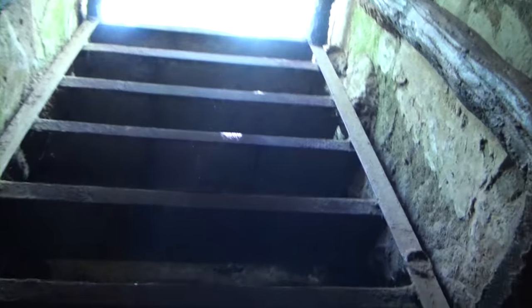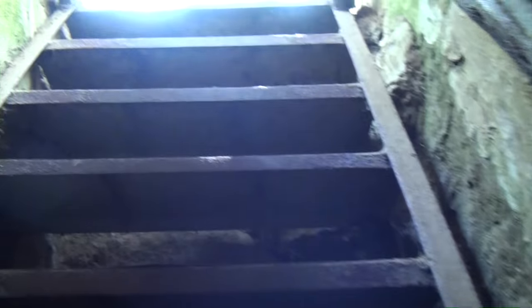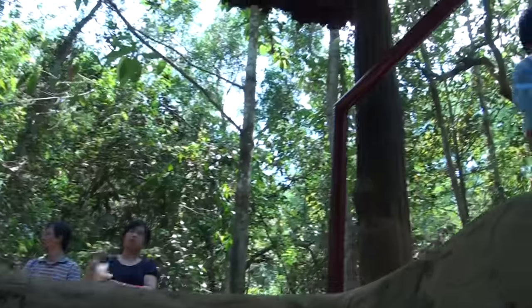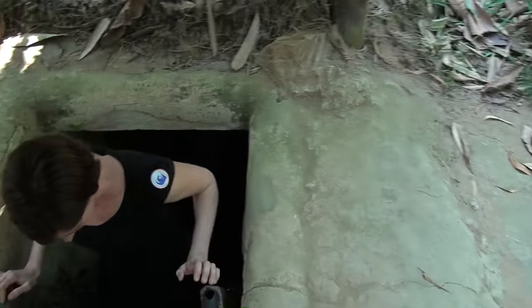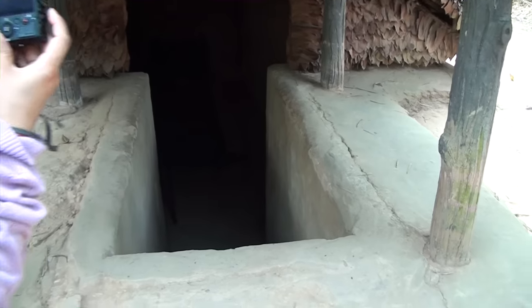We found a way out. We're going up these stairs. It was quite humid in there. Daylight! We came from down there. This is the meeting room where Ho Chi Minh apparently held some meetings. You can see a little bit of the table down there — it's very dark. Excellent!